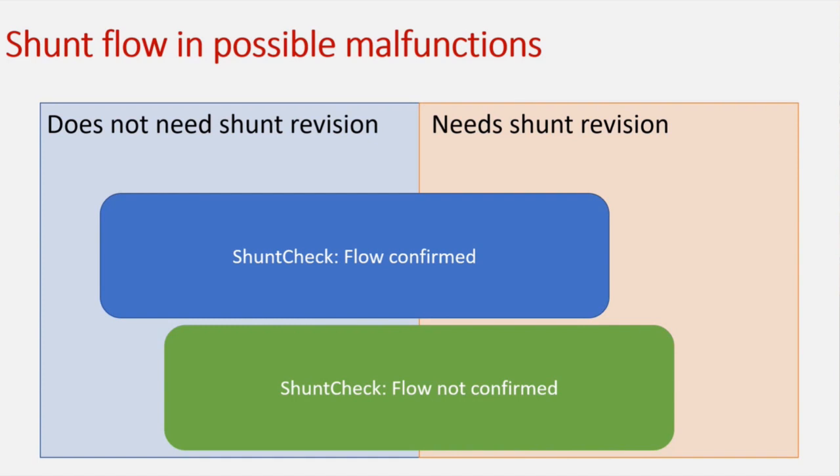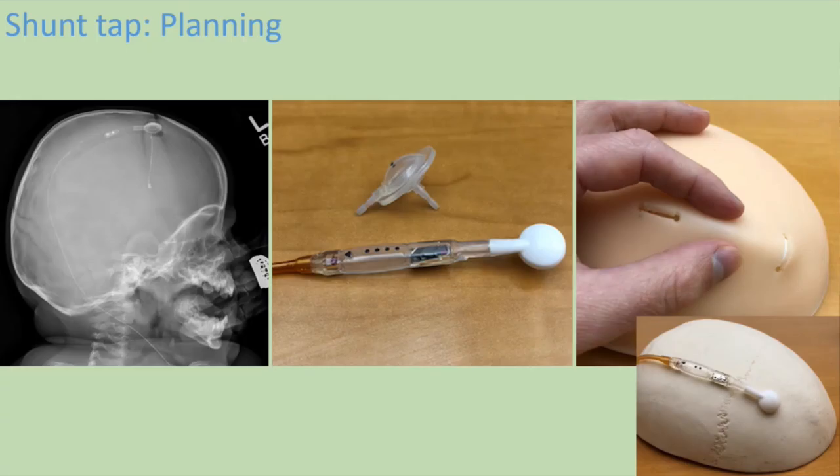A shunt tap is not exactly the same as that device, but the ideas are similar. I'd like to take you through a shunt tap and how I do one — there are a lot of ways to do this, but this is what I've put together.